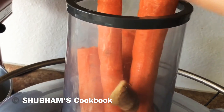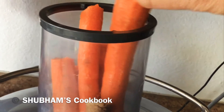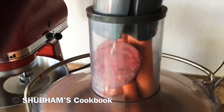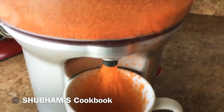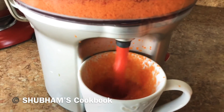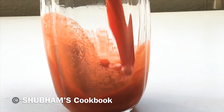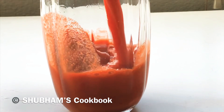You can add 8-10 mint leaves to enhance the taste if you want. I have used this juicer for the past 4 years. This juicer is very easy to use and easy to clean.